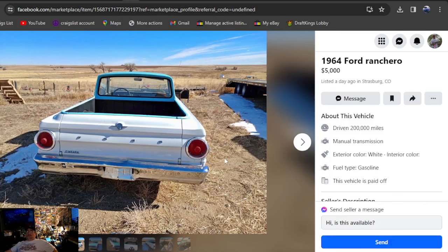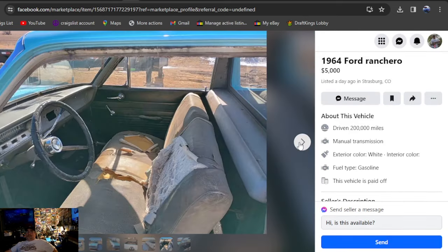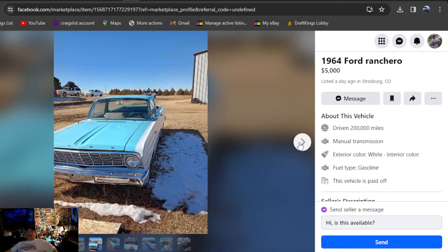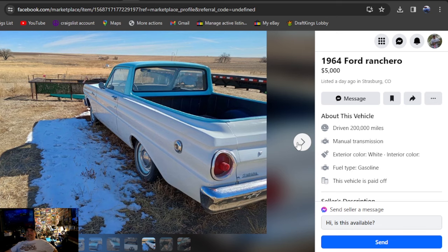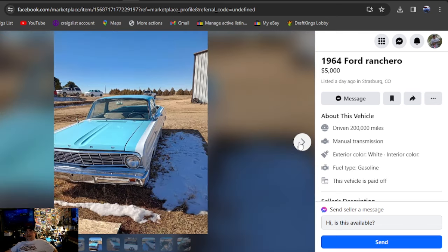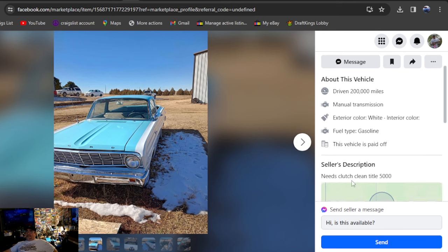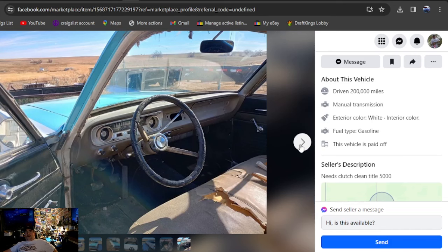1964 Ford Ranchero, $5,000, listed a day ago in Colorado. This car looks beautiful. Look at the prices and the cars we're seeing — that's what blows my mind, how other classic cars sell for so much money. You can go buy yourself a nice classic car for definitely under $10,000. It's been out here a day, needs a clutch, clean title, $5,000. It's a six-cylinder, three-speed manual on the column — I love it.